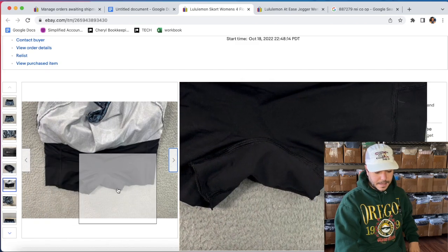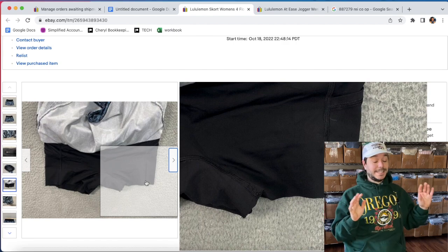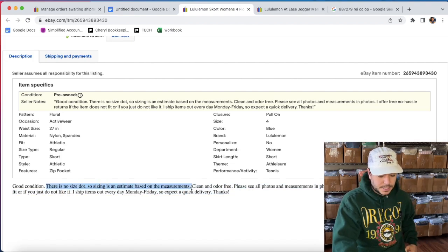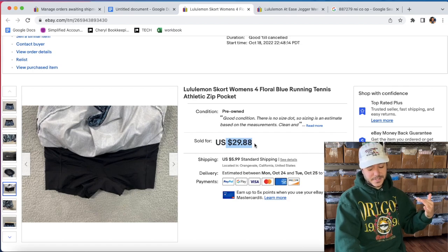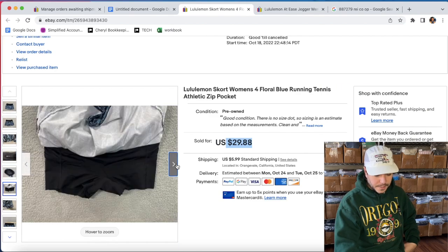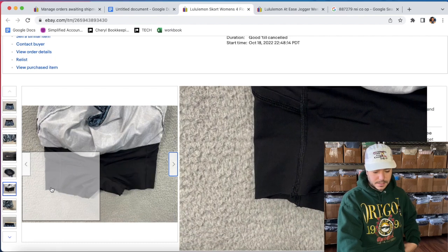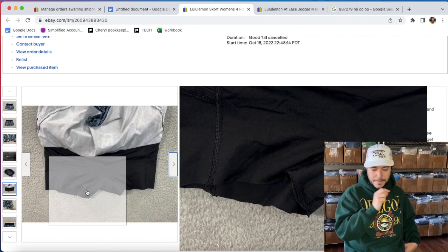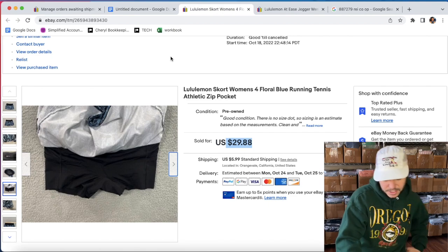This Lululemon skort looked like it might have been cut on the hem — there's supposed to be a grippy thing there. I wasn't 100% sure, so I was hesitant about saying it was cut. There was no size dot either, so I couldn't find the style — it was a total pain to list. Still got about $23.50 after the coupon. Some Lululemon skorts you can get like $40 for. Hopefully she doesn't say it was cut and want to return it, because the stitching ended cleanly — but all the other Lululemon skorts I've found had a grippy thing there.